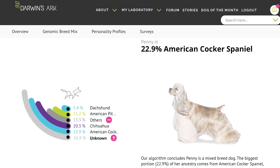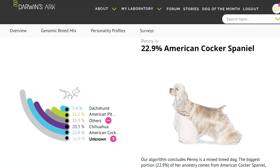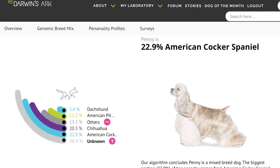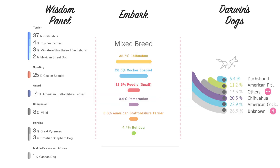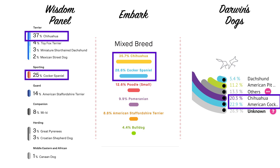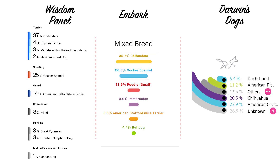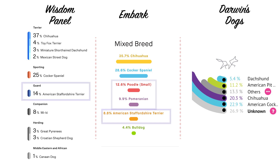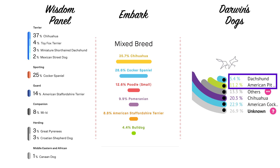According to Darwin's Dogs, Penny is 22.9% Cocker Spaniel, 20% Chihuahua, and a whole bunch of other mixes. So all three of Penny's ancestry reports came back saying that her major components were Chihuahua and Cocker Spaniel, which was surprising. But then all of the other percentages were pretty different — two of them had American Staffordshire Terrier, one had Poodle and Pomeranian, and there was Dachshund and Pitbull. The main components were the same, but they weren't identical.